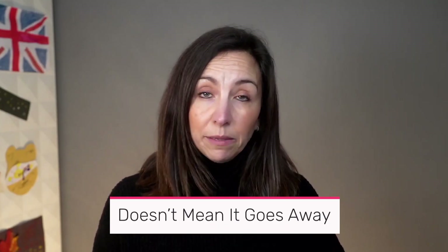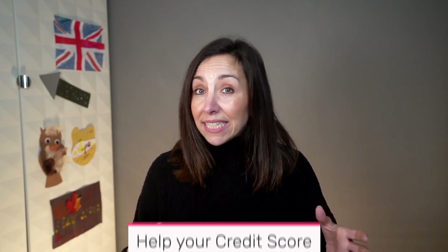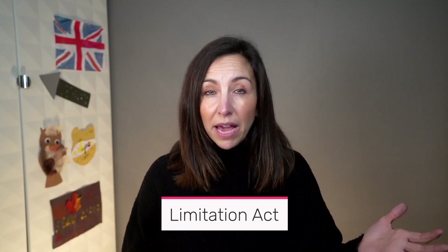Once a debt is statute barred, it doesn't mean that it just goes away and disappears. It's just legally unenforceable, so you can't be taken to court for it. You can pay it off if you want to help your credit score. And if you get asked to pay this debt again, telling the creditor it's statute barred should mean that they leave you alone. The reason statute barred — also known as the Limitation Act — came into place is to protect debtors from debt collectors and so that the court isn't constantly bombarded by debt cases.